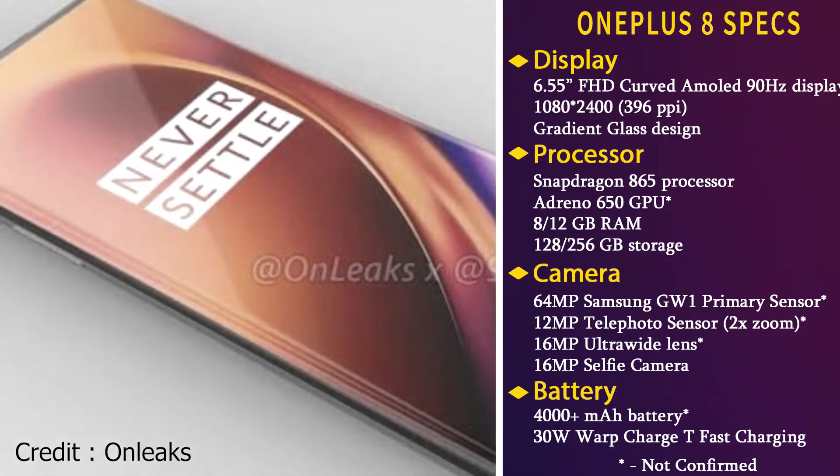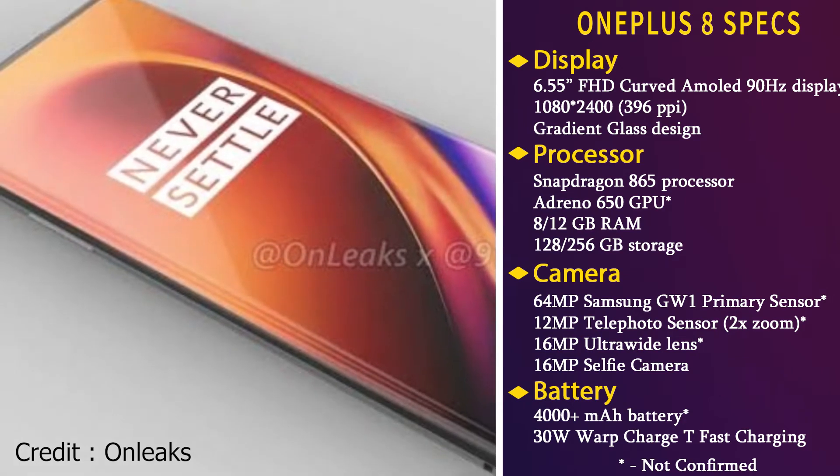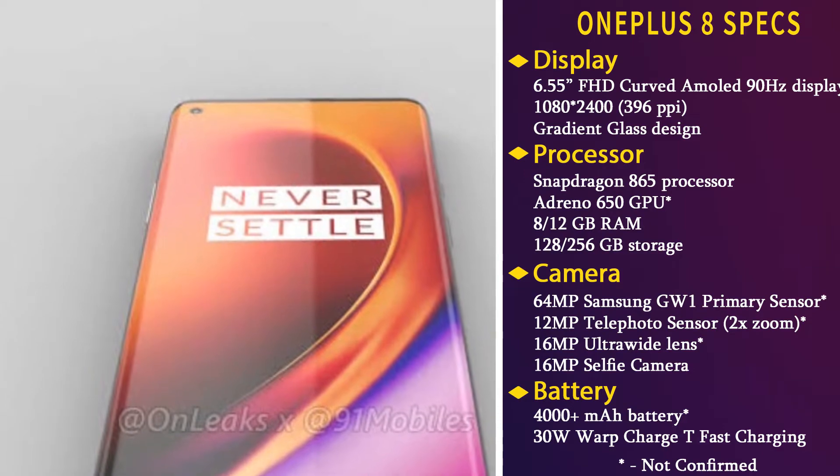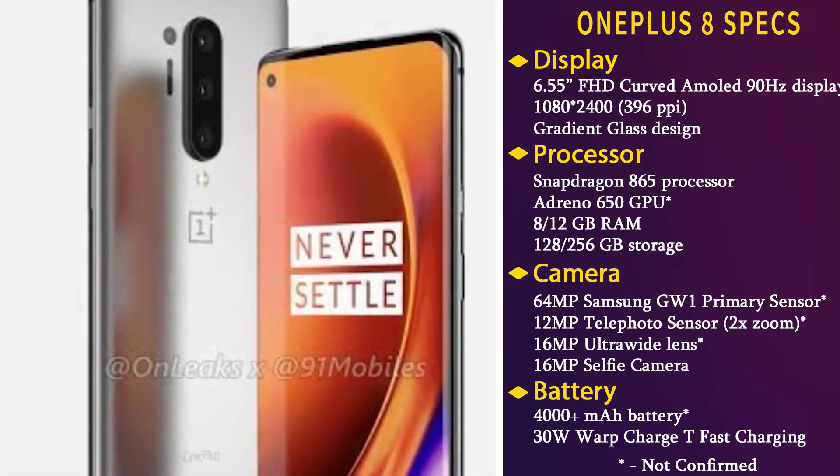The phone will feature an all-new 6.55-inch Full HD+ 90Hz refresh rate Fluid AMOLED curved display. OnePlus decided to move away from the water drop notch and use a hole-punch display for the selfie camera.